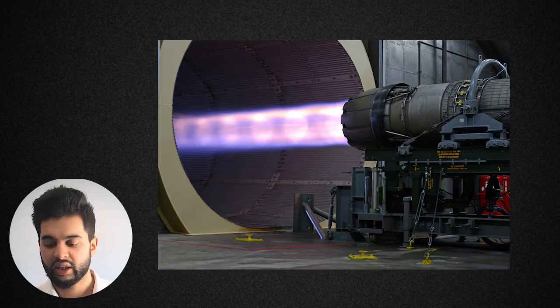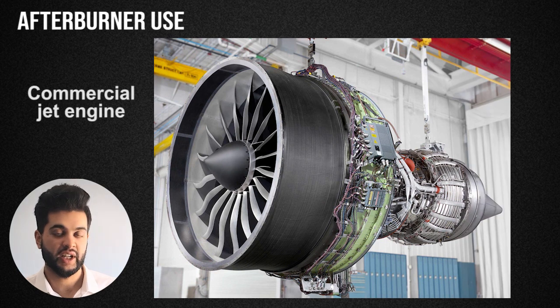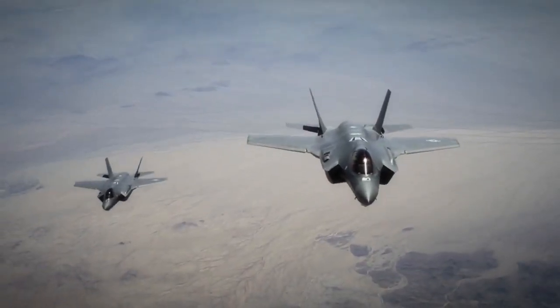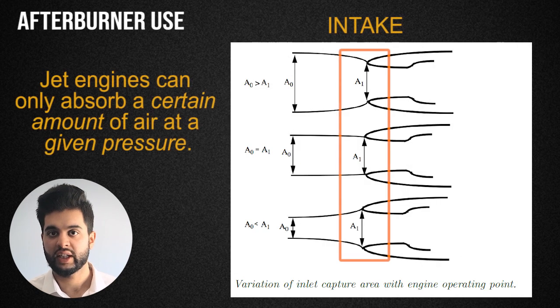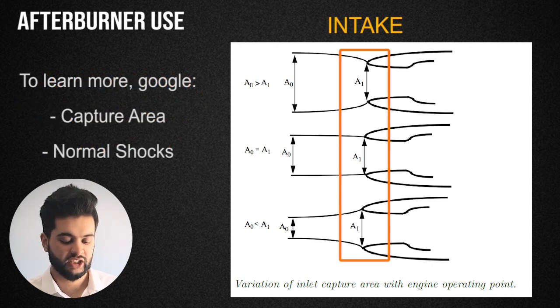You might be thinking: why not just build a bigger engine instead of using this whole afterburning process? The problem is that since force is a function of area, you would need a massive engine, which increases drag. Fighter jets need to be very slender to fly quickly and maneuver. Also, the intake of an engine can only take in a fixed amount of air at a certain pressure. To understand this in more detail is beyond the scope of this video, but I recommend reading books on compressible flow and jet engines.